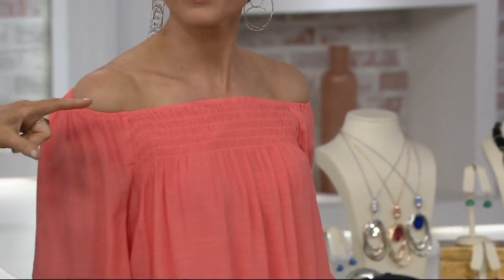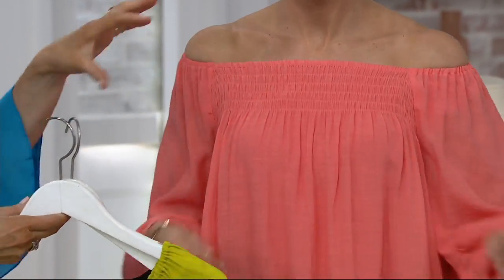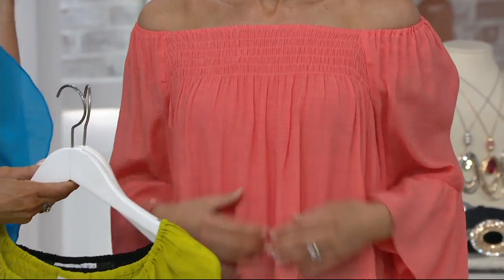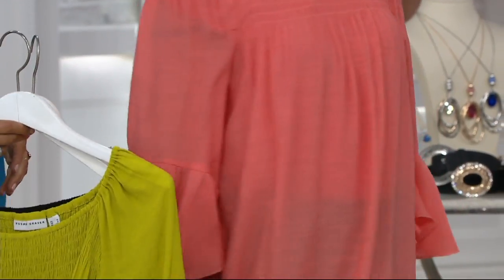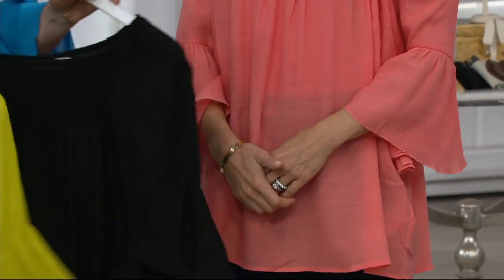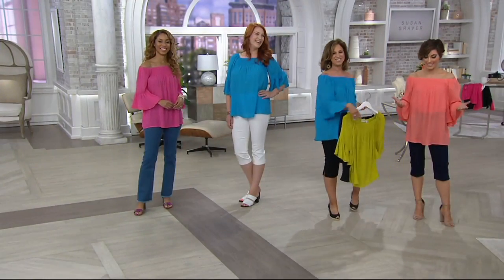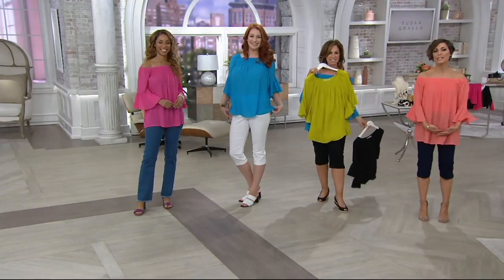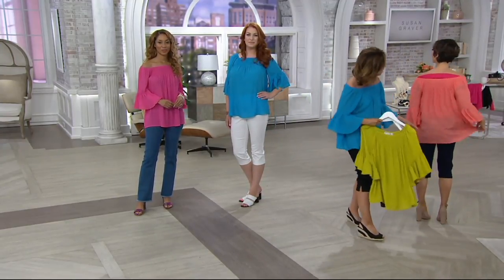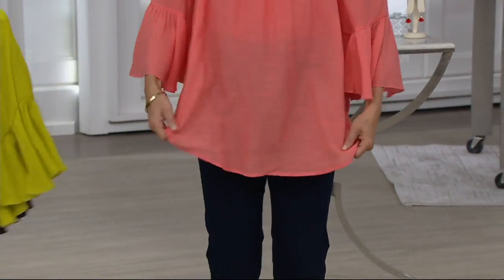This is all smocking up here. What smocking is — these are elastic threads that go to a special facility that does all the smocking, and then it stays in the right spot. Whether you're wearing it off the shoulder or on the shoulder, it's always going to stay. It's super, super light. And the hem doesn't go straight — it has movement, because of the fabric.